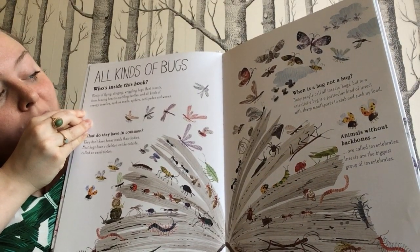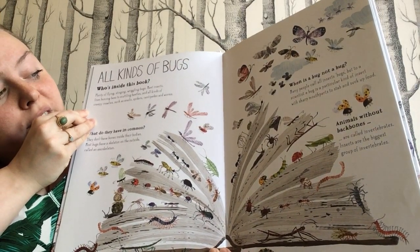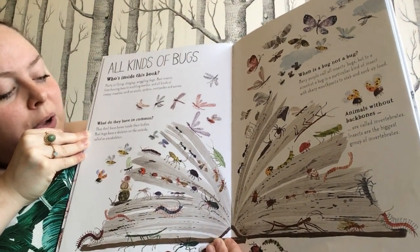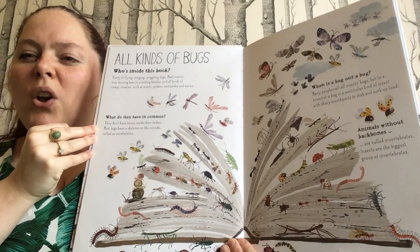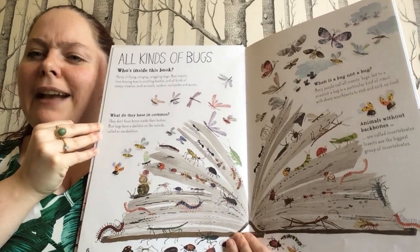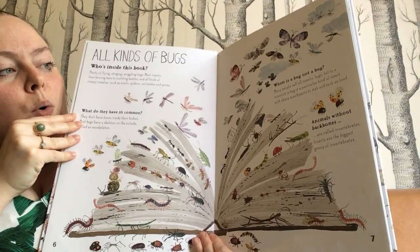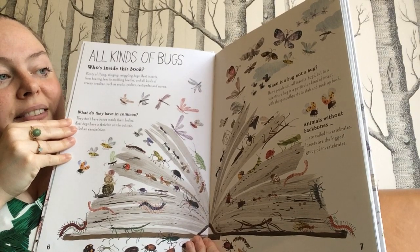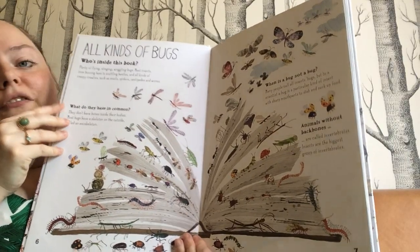This says: All kinds of bugs — who's inside this book? Plenty of flying, stinging, wiggling bugs. Meet insects from buzzing bees to scuttling beetles, and all kinds of creepy crawlies such as snails, spiders, centipedes and worms. What do they have in common? They don't have bones inside their body. Most bugs have a skeleton on the outside called an exoskeleton. So if you think of beetles or maybe a snail, they don't have a skeleton inside but they have hard shells to protect them. When is a bug not a bug? Many people call all insects bugs, but to a scientist a bug is a particular kind of insect with sharp mouth parts to stab and suck up food. Animals without backbones are called invertebrates, and insects are the biggest group of invertebrates.